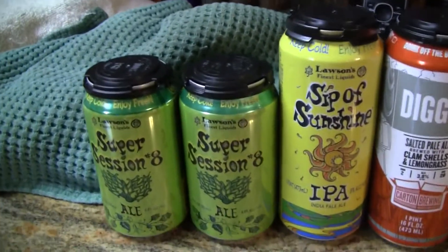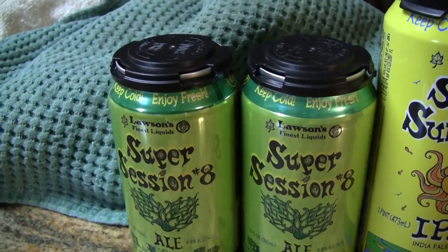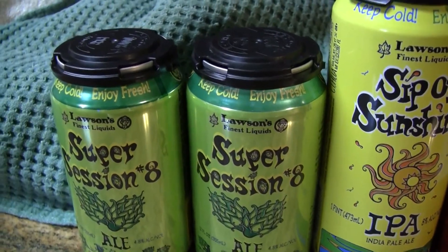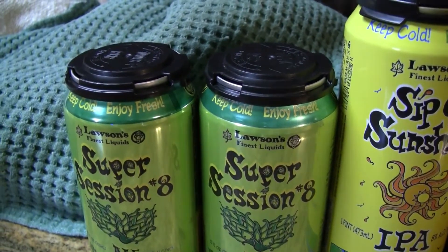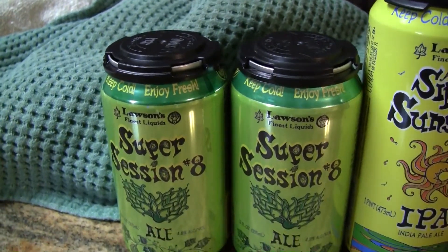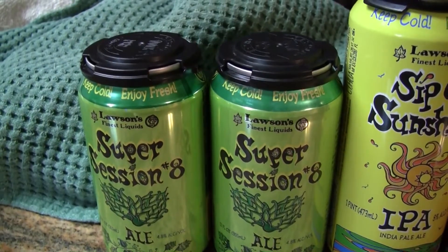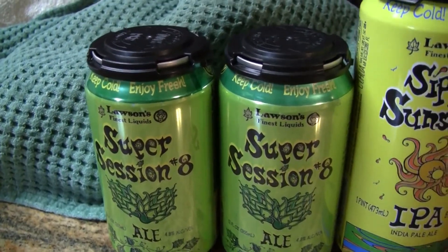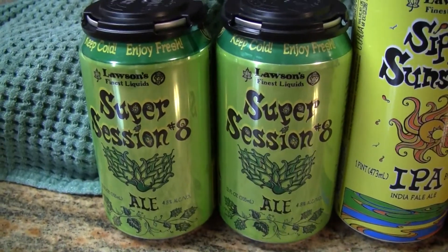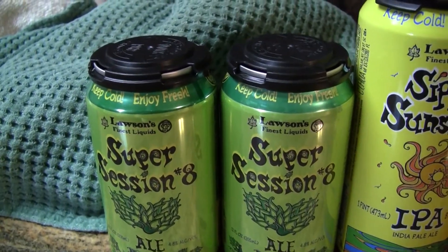Let's start here on the end. He has sent me two of these beers. This is Lawson's Finest Liquid Super Session number 8 — a 4.8% India Session Ale. He said he bought it last week and it was $14 for a sixer, canned on 7/29/19. Lawson's makes some really tasty stuff, but being a 4.8%er would probably not be something that I would buy. Glad Rico sent it to me so I can try it out for you guys.